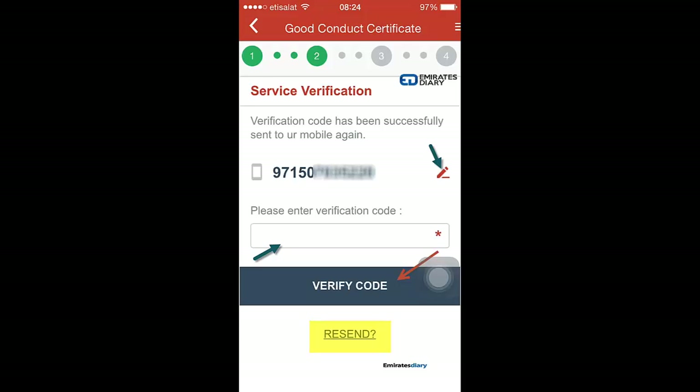You click on that edit button and enter your mobile number. Once you enter your mobile number, you will be sent an SMS with a verification code.